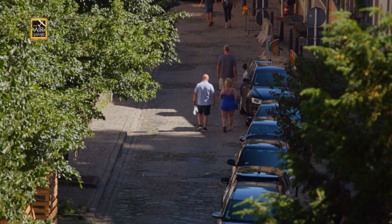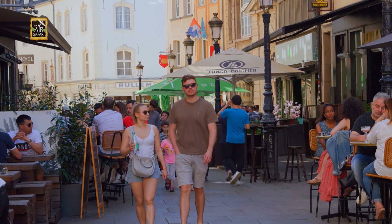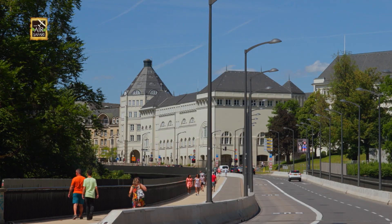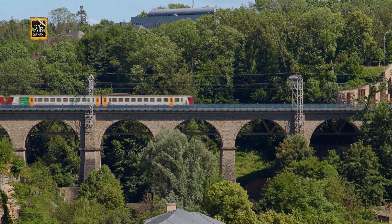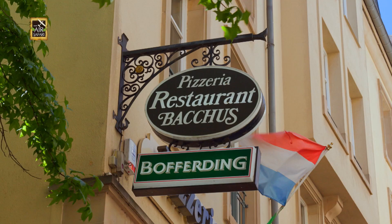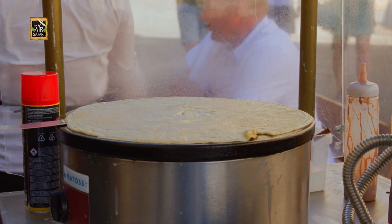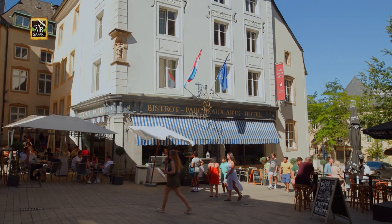Luxembourg is now a very cosmopolitan and multicultural city. In fact, almost 50% of its population are from other countries. Immigration in droves began in the 19th century and continues to this day, apart from the employees from neighboring countries doing the daily commute to work in the city. So don't be surprised to find different kinds of international cuisine in almost every street. Travelers in this part of Europe won't have a hard time finding their favorite dishes from any corner of the world.